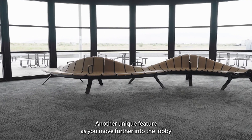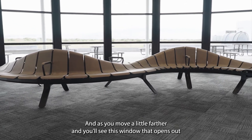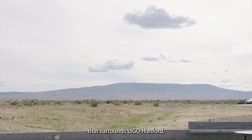Another unique feature as you move further into the lobby is this gorgeous bench that mimics waves. And as you move a little farther in, you'll see this window that opens out to a beautiful view of Rattlesnake Mountain and the Shrub Steppe that surrounds LIGO Hanford.